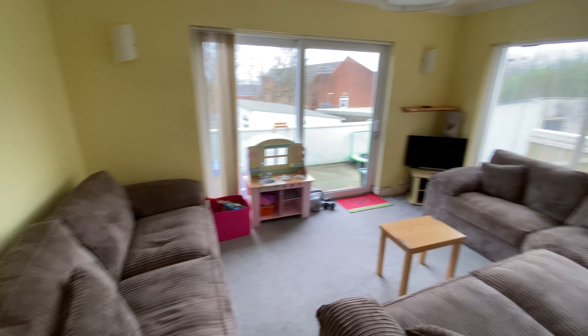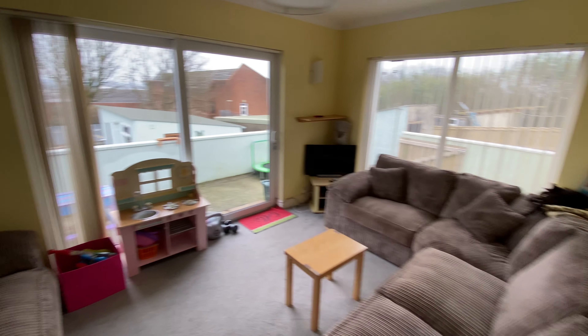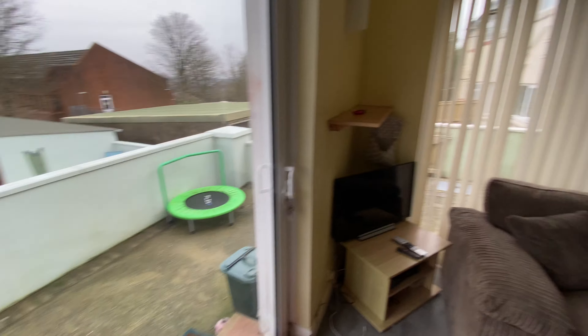This is an extension to the rear — a sunroom, which is a great size, with sliding doors out onto a paved terrace.